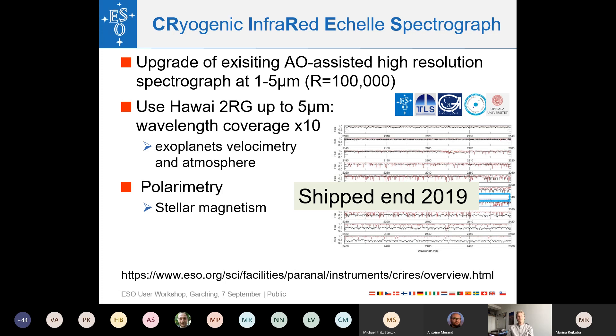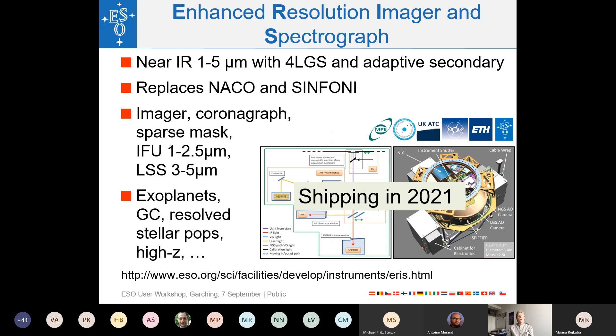ERIS — the Enhanced Resolution Imager and Spectrograph — is a near-infrared 1–5 micron imager and spectrograph. It uses the four laser guide stars shown earlier in the adaptive optics module, replacing both NAOS and SINFONI. It has an imager and an IFU from 1 to 2.5 microns, plus a long-slit mode from 3 to 5 microns. Key science goals include exoplanets, the Galactic Center, stellar populations, and galaxy evolution at high redshift.